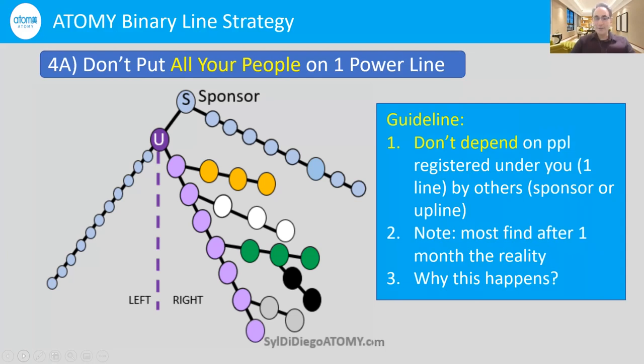After a month, you may realize you've been putting all your people on your right side, thinking there were already many active people and that building the right side would make money quicker. What you'll find is that you have a lot of people on your right side that you know, but nothing much is happening on your left side — there are not really many consumers buying things, just names registered. And you don't know any of those people to consider as possible future partners.